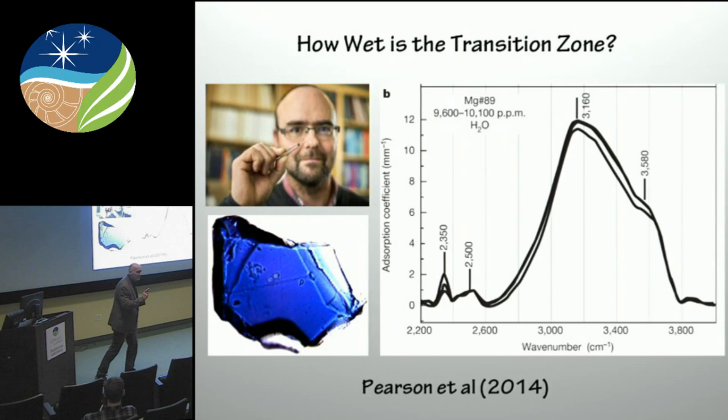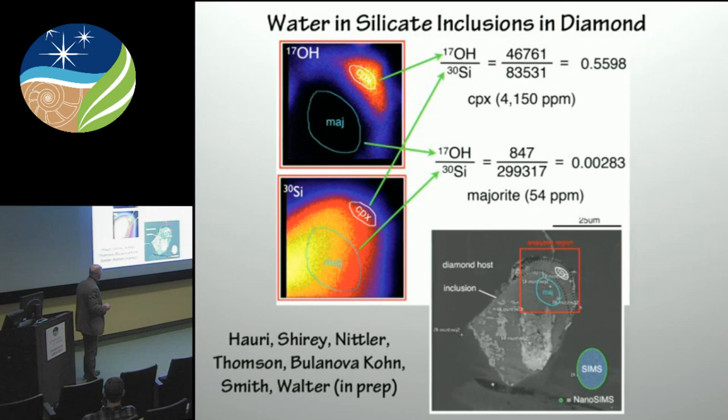But they were able to analyze it, determine that indeed it was ringwoodite through both Raman and X-ray spectroscopy, and measure the water content through FTIR — they measured about a weight percent. At least in this particular case, everything we know indicates that most of those inclusions show a lot of evidence for recycling — they form from recycled fluids and melts. So it's very likely that these diamonds are forming from metasomatic agents in the transition zone, and the diamond and the inclusions within them probably reflect the nature of those fluids rather than the ambient mantle. Be that as it may, what it means is there is recycling of water to at least the depth of the transition zone.